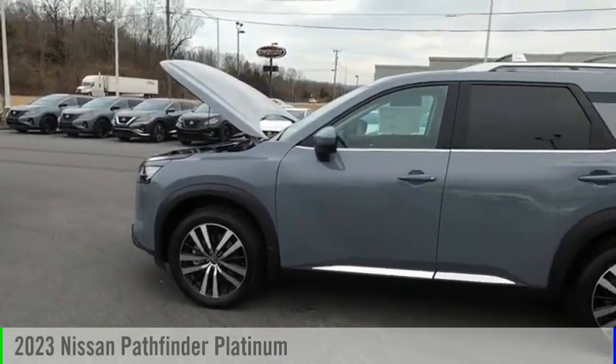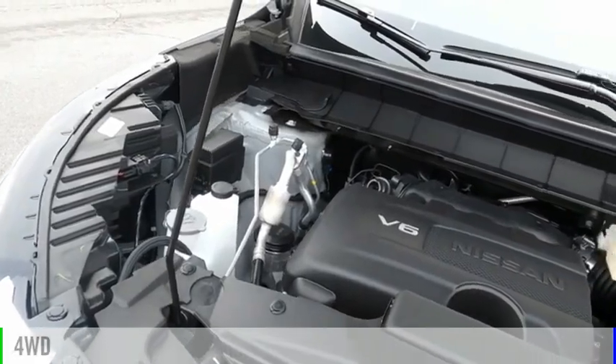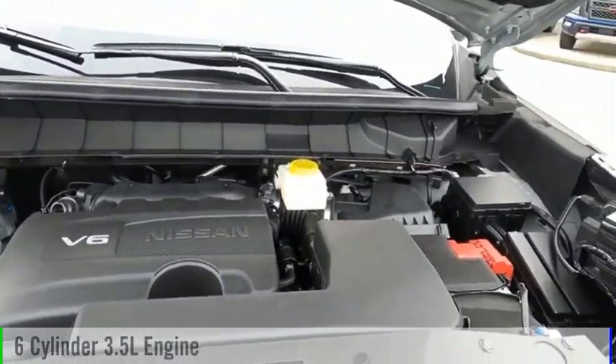You are going to love the 2023 Pathfinder. This vehicle is powered by a four-wheel drive, six-cylinder, 3.5-liter engine.